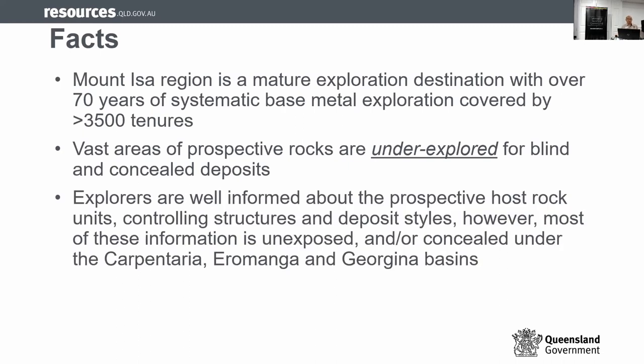It's really important to think laterally. Explorers generally have a very good idea about the geology and mineralization — the host rock, the mineralization style — except a lot of these are not exposed; they're undercover, either concealed or too deep. Therefore, a lot of the issue in exploring in Northwest Queensland is not lack of knowledge, but a targeting problem. That's where the geochemical toolkit tries to come in.